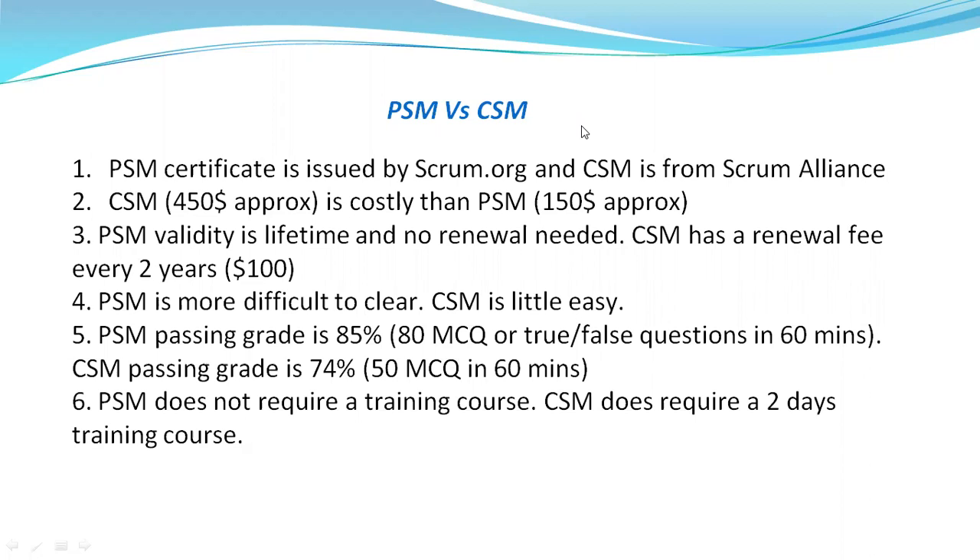For an entry level, this can be good. Even in the market, there are many more certifications available. But considering the top two certifications, I am just giving the basic differences between both here, which can help others to understand and select their preferences.